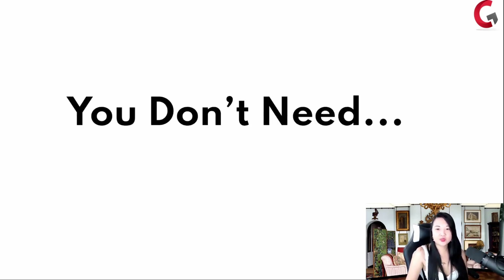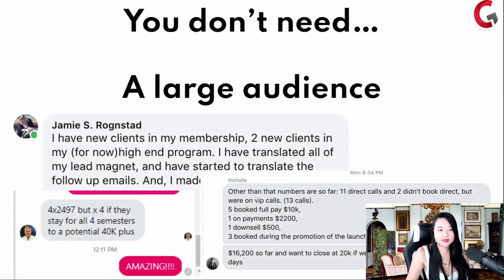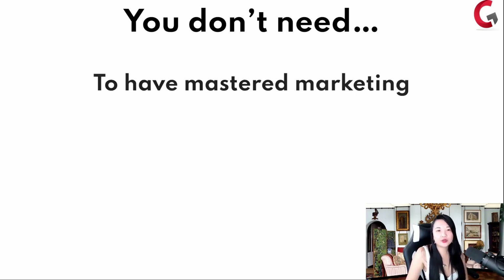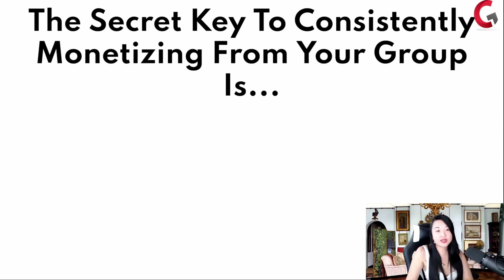You can stop worrying because the truth is you really don't need a large audience. You don't need a big team. You don't need to already have an offer created. You don't need to have mastered marketing. You don't have to be a techie person. You just have to stop worrying.